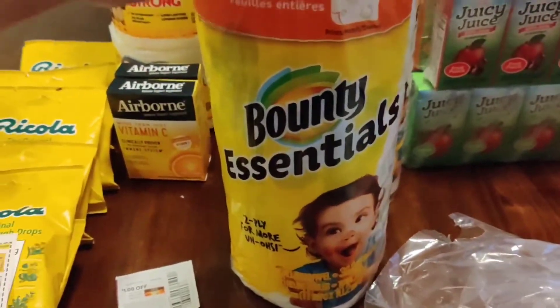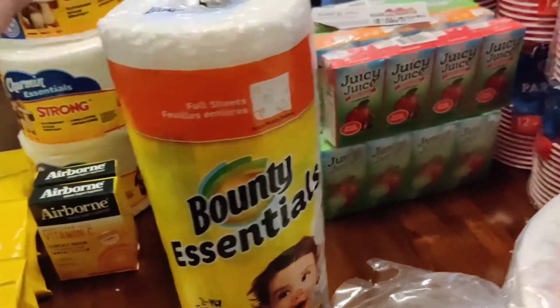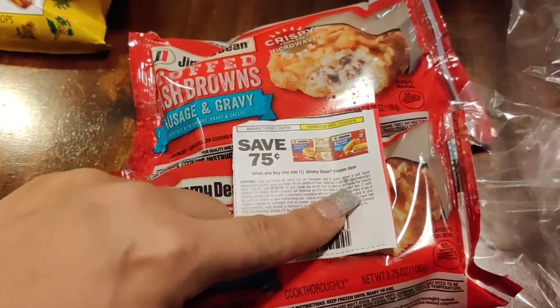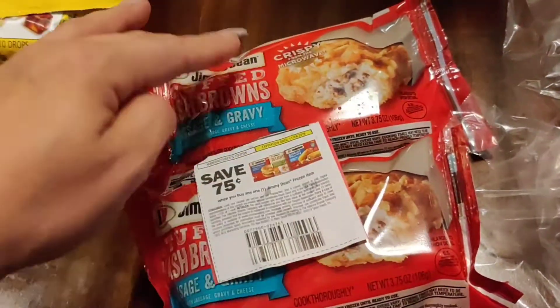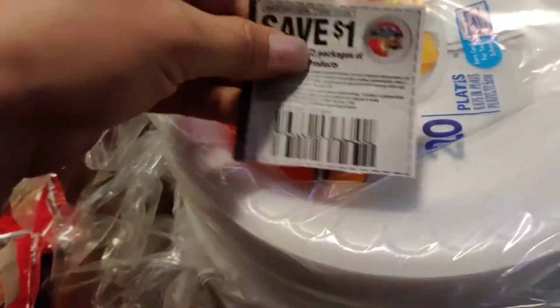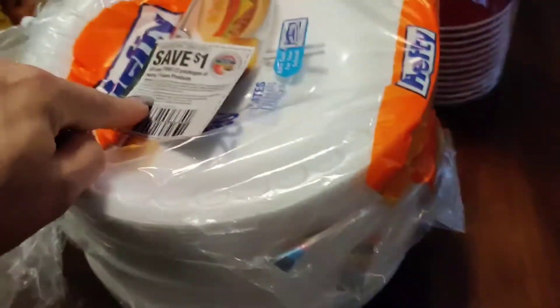I had another 25 cent off PG coupon for these, which I don't have to show you because I don't have any more left, and I got those. And then the Jimmy Deans — I was able to get these. These were like 25 cents after the coupon. And then this is a new coupon here and it's on two, so I was able to get a couple of these.